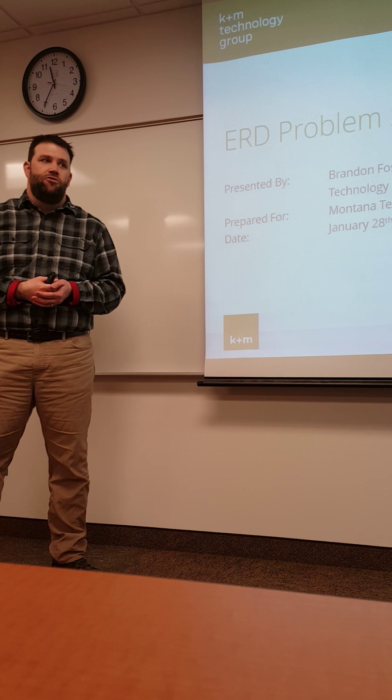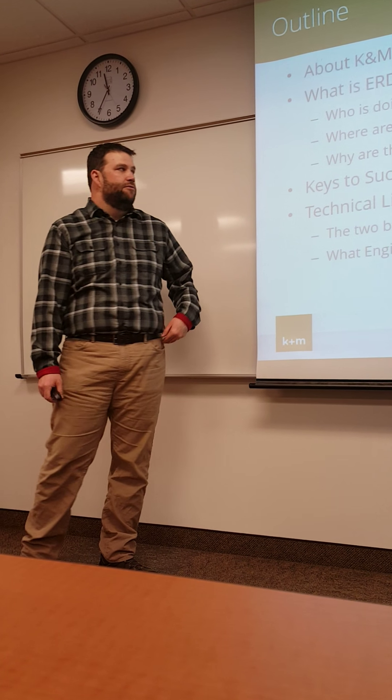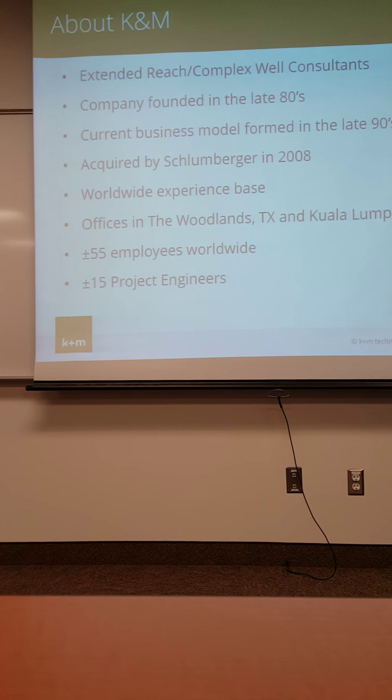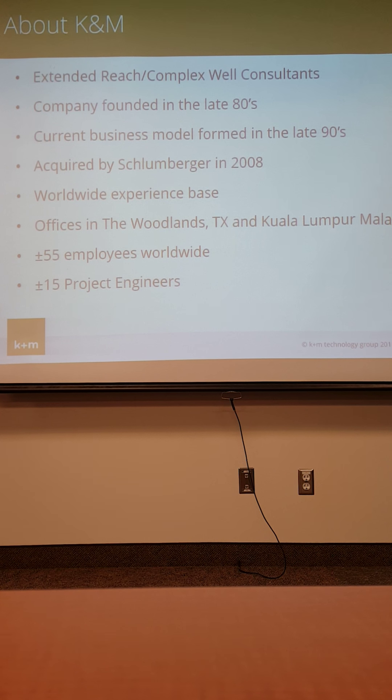K&M is a really small company — we were like five guys in a garage at that time, now we're 50 guys in a slightly larger garage. We specialize in extended reach and complex directional wells. We're owned by Schlumberger now; they bought us in 2008, but we remain kind of an independent arm. The company's been around for 25 years, started in the 80s in California, became engineering consultants in the 90s, with a lot of work in Australia, California, and the Gulf of Mexico. Although we're small, we work all over the world for the biggest super majors and the smallest mom-and-pops.